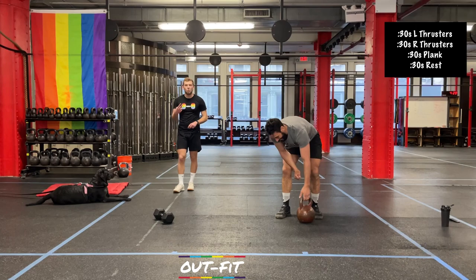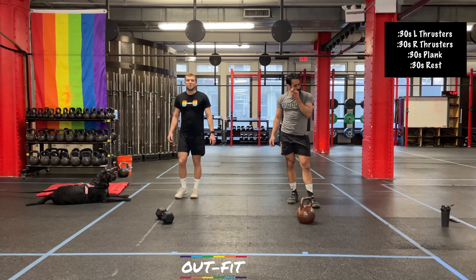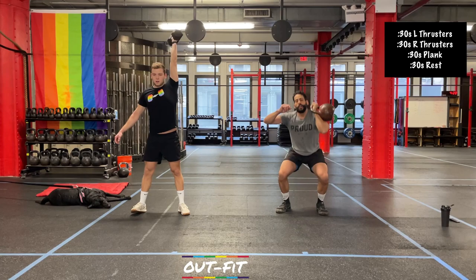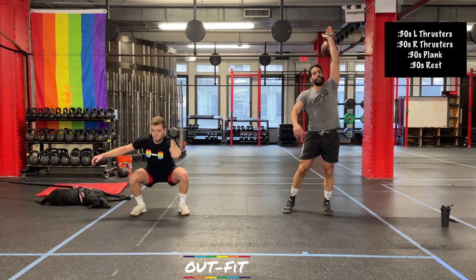These will be the last thrusters you do today. One minute of thrusters — half on each side. I do promise, and that's a promise I'll keep. 4, 3, 2, here we go. We've got less than 90 seconds of work right now, and then a bit of rest afterwards. Push it a little bit harder than you have for these last couple rounds because you know you have some extended rest coming up.